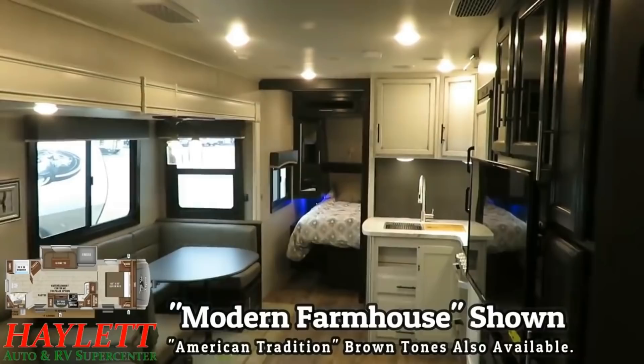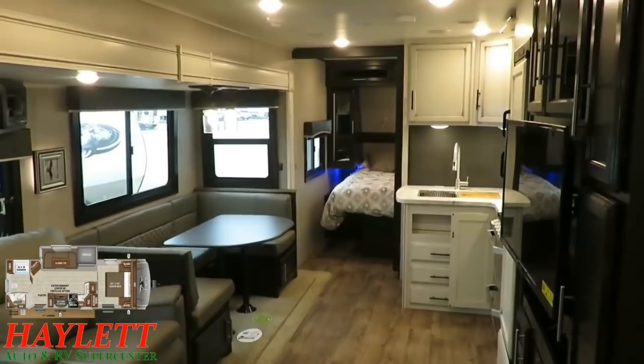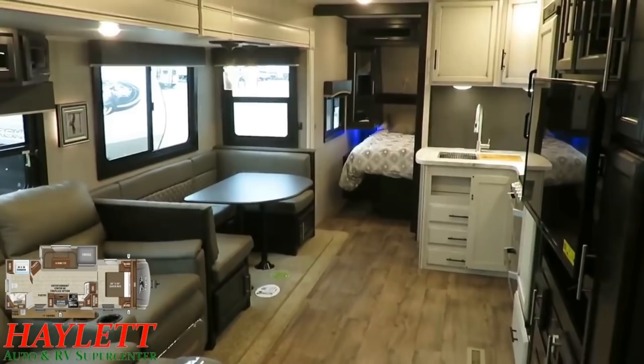It's called the modern farmhouse decor versus the American tradition — Jayco gives you two options. This is the white-ish interior with gray furniture accents, versus American tradition which is brown and brown and brown and brown. So they really give you, I'd call it classic neutral and modern neutral in an Eagle HT.